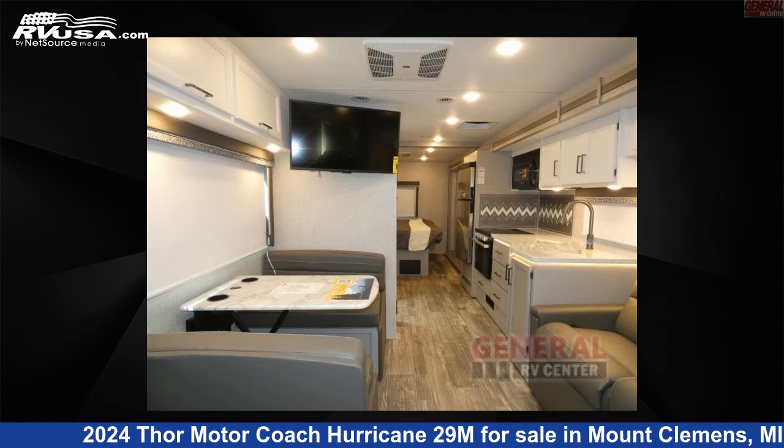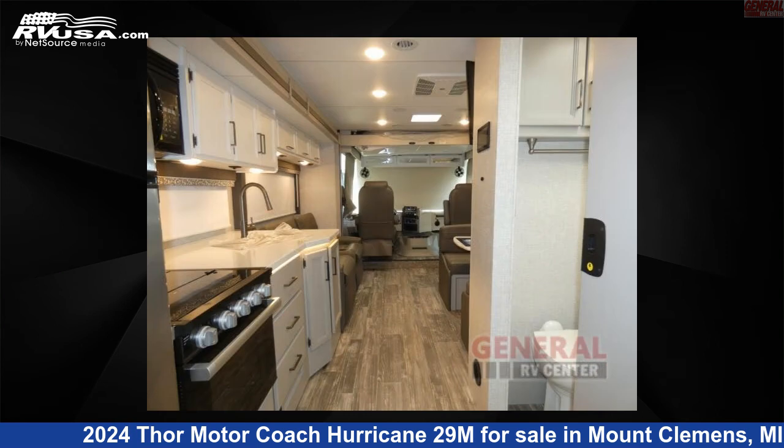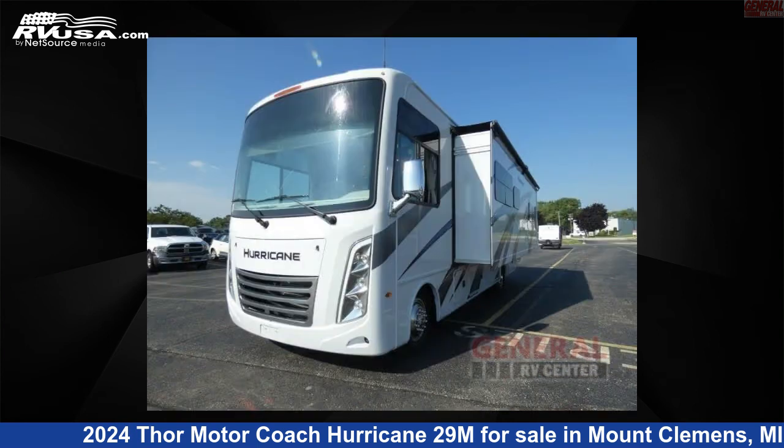This new Thor Motor Coach is 30 feet 0 inches in length and features one slide-out, sleeps 7, and 50 gallons fresh water capacity. The floor plan layout of this Class A features bunk over cab, outdoor entertainment, outdoor kitchen, and rear bedroom.